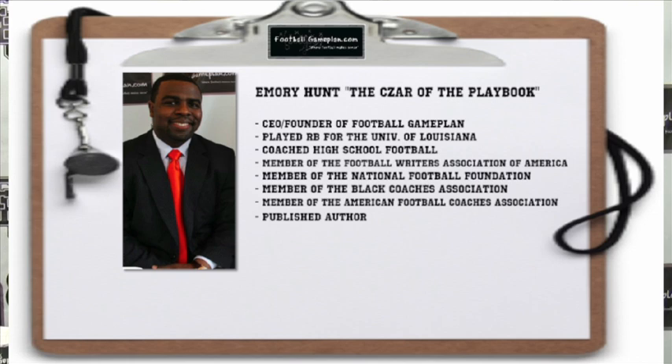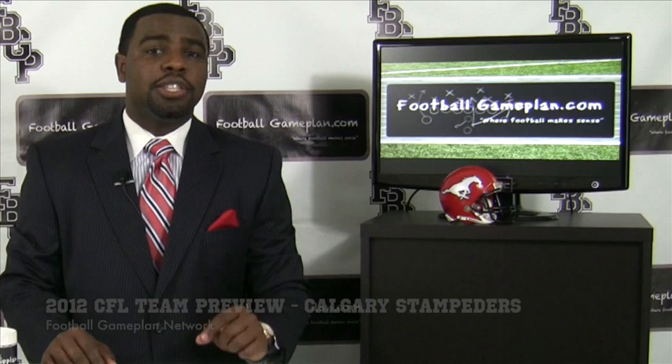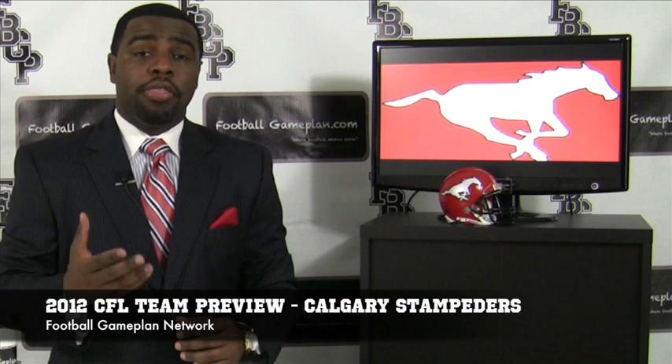Welcome to FootballGamePlan.com, where football makes sense. I'm Emery Hunt, the Czar of the Playbook, to bring you a 2012 Canadian Football League team preview for the Calgary Stampeders, presented by 13thman.com. Let's take a look at their offense to see what they can expect in 2012.